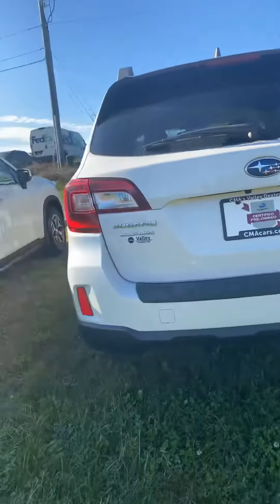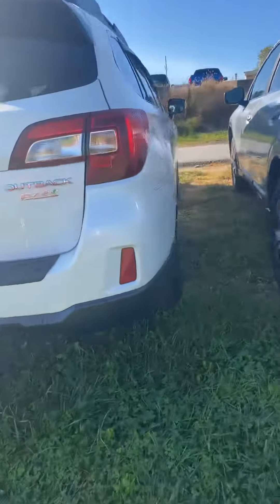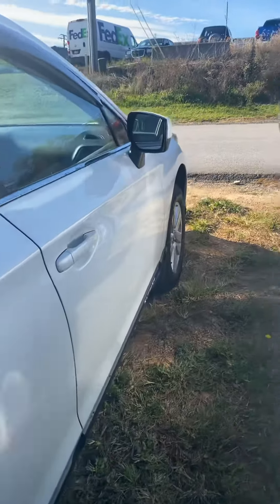I'm just going to do a quick little walk in the back here just so that you can see. It's all wheel drive, of course. And then I'm just going to walk around — there's no dents or dings or anything, so I wanted to give you kind of a good look of the body. There's no scratches or imperfections.